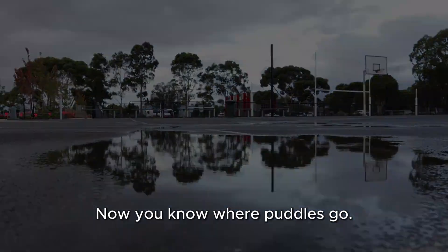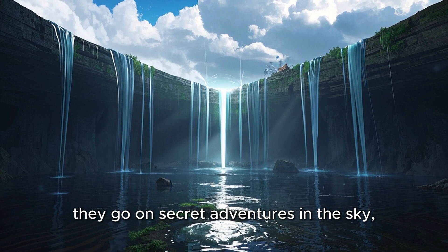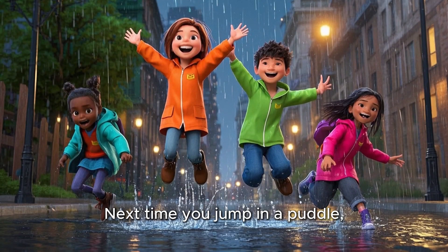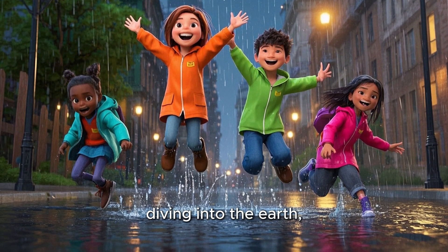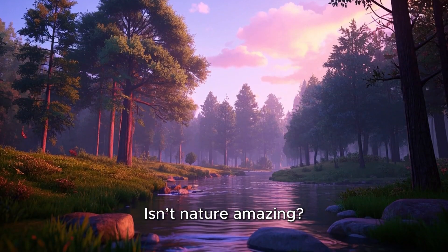Now you know where puddles go. They don't just vanish. They go on secret adventures in the sky, underground, and along the streets. Next time you jump in a puddle, wave goodbye and imagine your puddle friend flying up to the clouds, diving into the earth, or sliding down to the river. Isn't nature amazing?